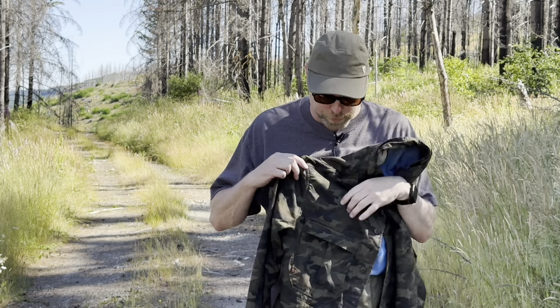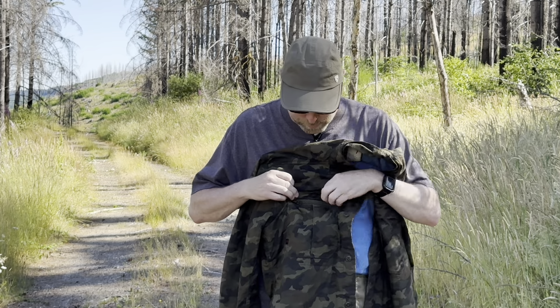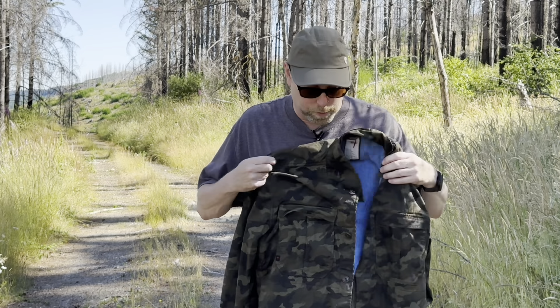These jackets feature dual chest pockets that are both zippered, and they can fit a decent amount of stuff in them — one on each side.